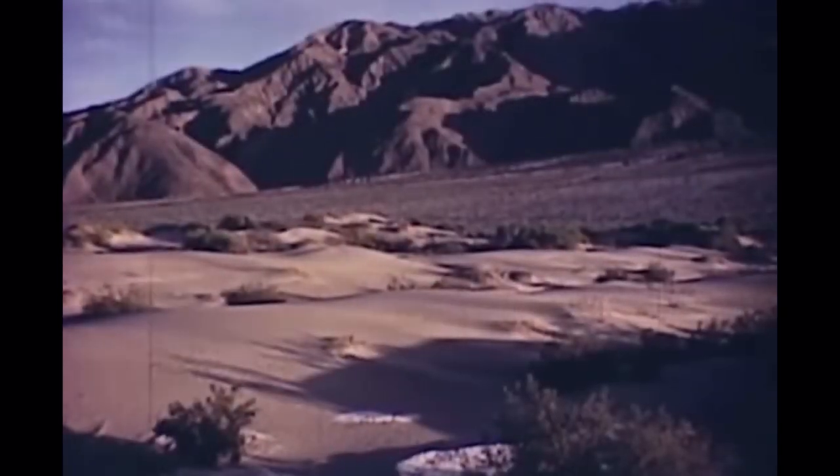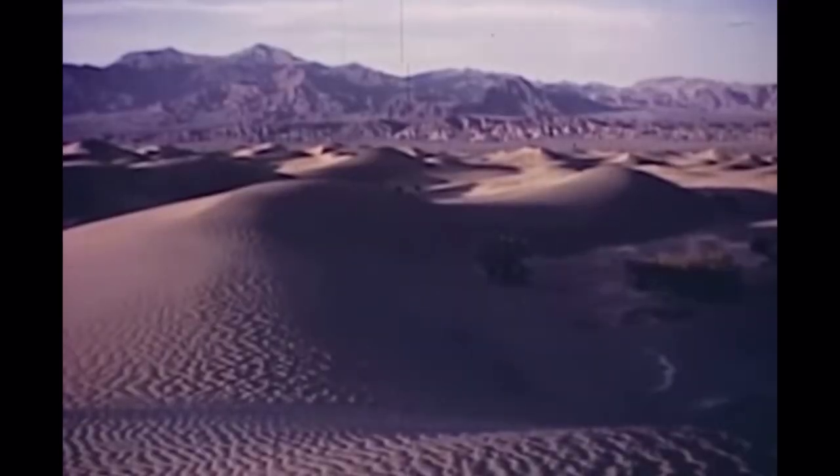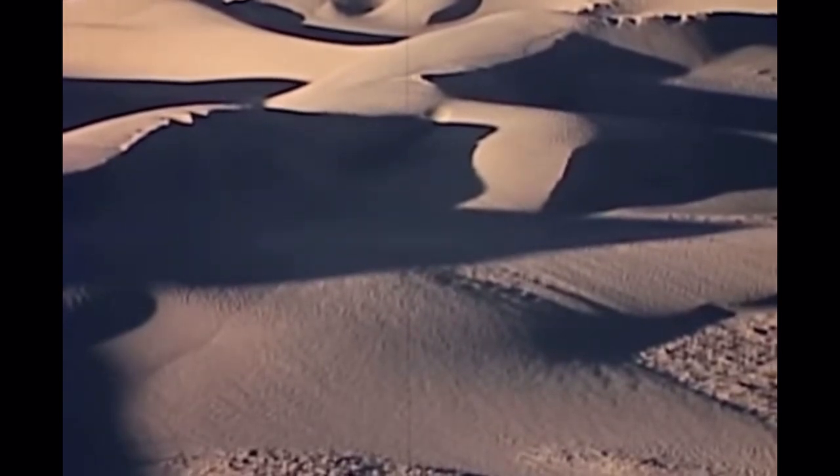Near the center of the valley there are 60 square miles covered with sand dunes. We reach the dunes in late afternoon, just as the long shadows are casting an enchanting glow over their curved and rippled surfaces.